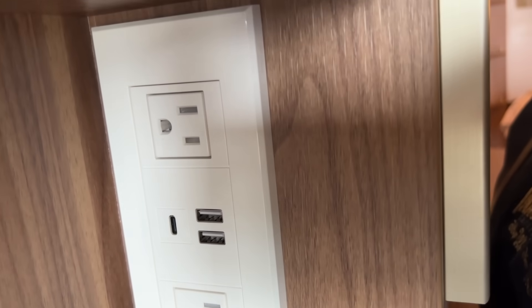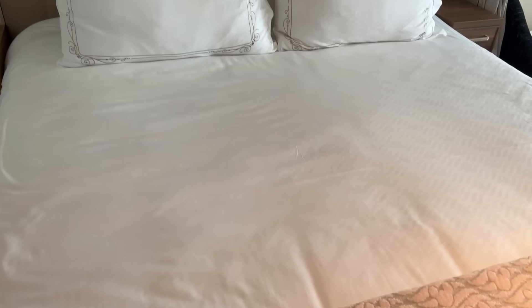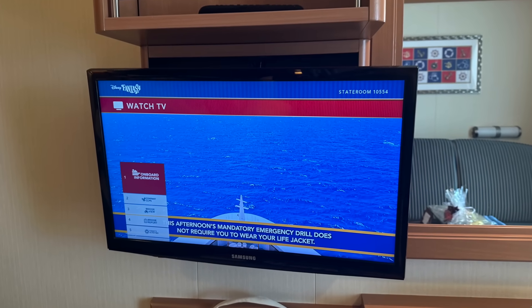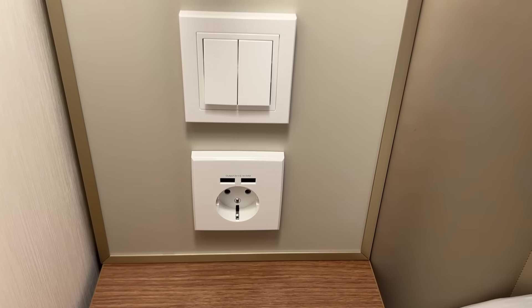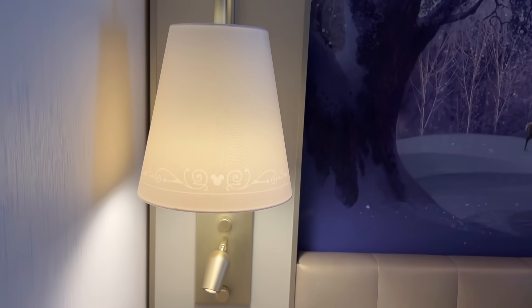For the Dream and Fantasy, you won't have those USB-C ports most likely, but you will have the regular USB and plug-in ports. Typically you'll find these by the desk area and near the main beds. The same goes with the Magic and Wonder — you should have both standard outlets and USB ports at your disposal.